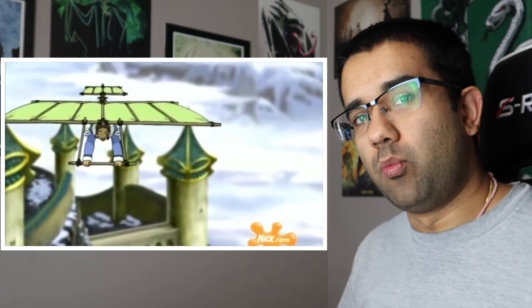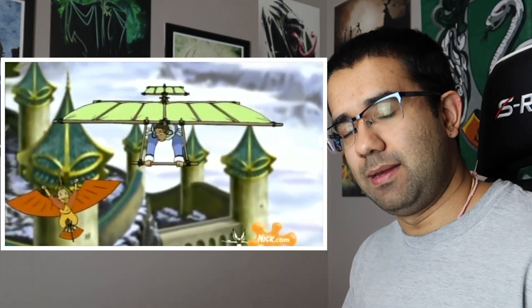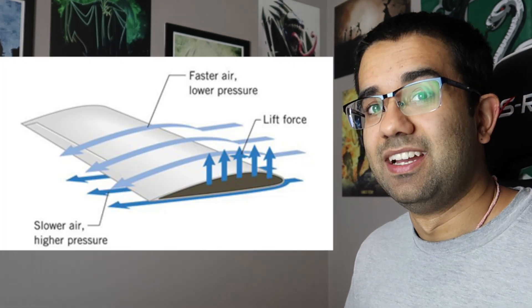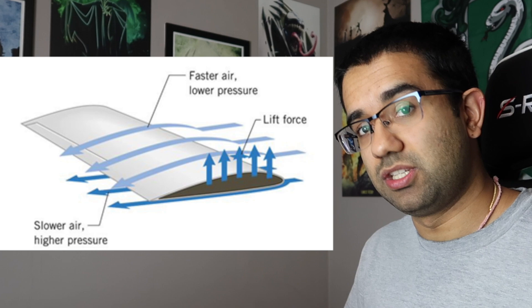Since these gliders don't have any engines or any real form of thrust — they're just gliding through the air — the way they achieve lift is through a few different methods. One, which they reveal later in this same episode, is that there's a bunch of hot air escaping from all around the temple, and hot air rises. So if you catch that bubble of hot air, you can achieve a little lift that way. The other thing to look at is the shape of the wing: airplane wings are based on bird wings, where the top is curved and the bottom is flat. Air flowing over the top moves faster than air under the bottom, and this helps achieve lift.